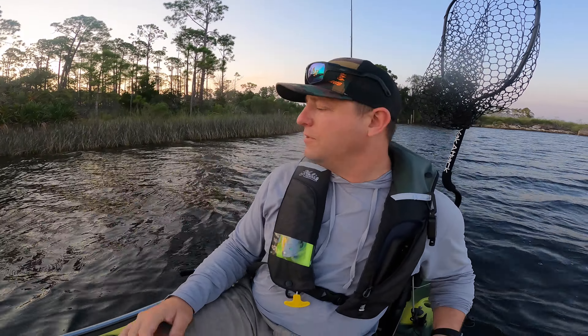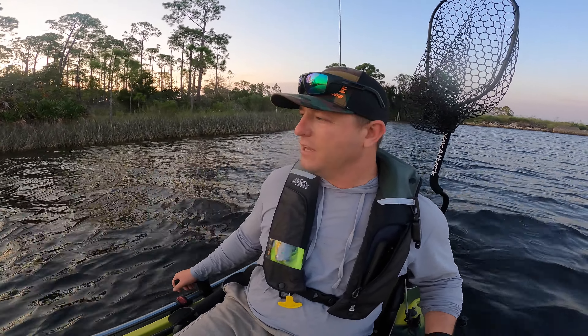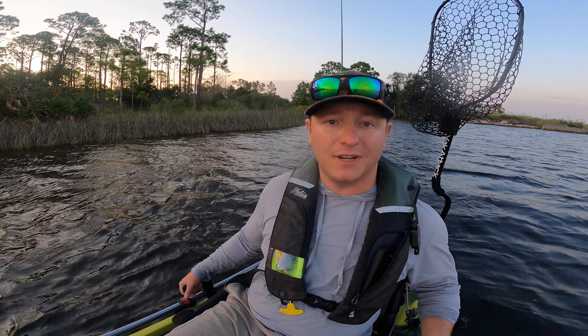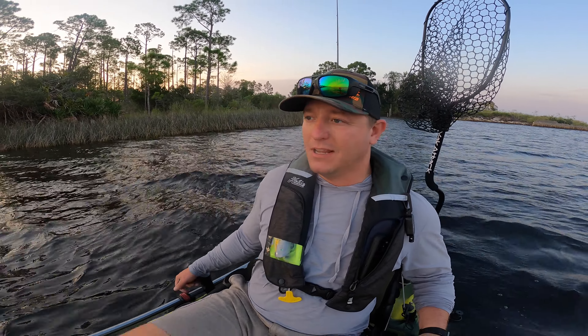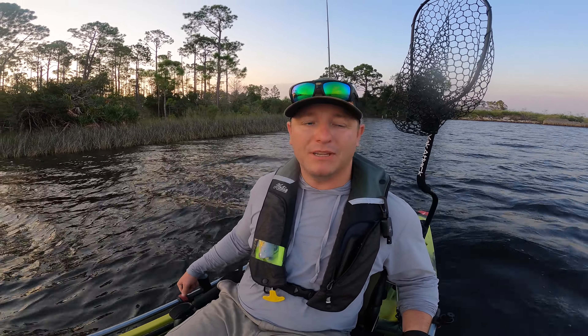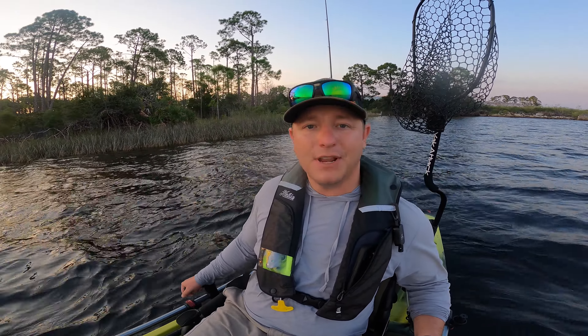Welcome to today's episode of Steggy Fish. We're fishing our little Sun Jammers end-of-the-month tournament. It's super windy today, way windier than I thought it was going to be. I got about two and a half hours to fish before I got to go to work. We only got a few people competing this month, but either way we're just out here trying to catch some redfish, so see what happens.